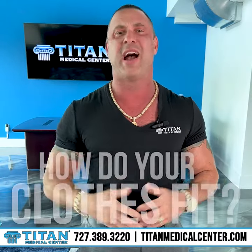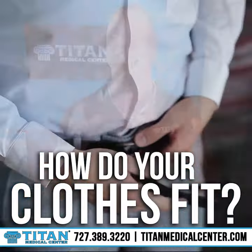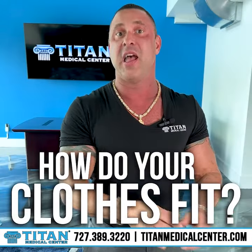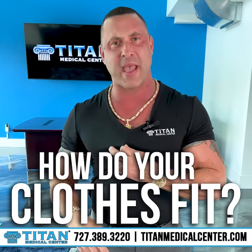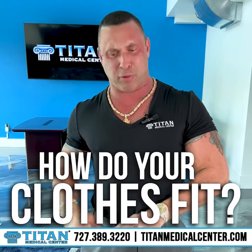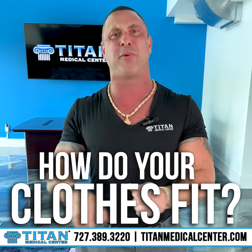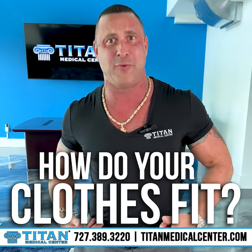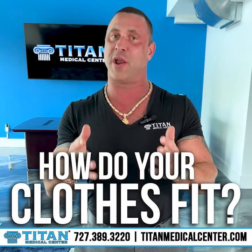Number two, how do your clothes fit? If you're wearing the exact same size clothes you wore before you started your weight loss journey, how are they fitting now? Is your shirt baggy? Are your pants pulling out? Do you need an extra couple of loops to tighten that belt buckle so your pants stay up? This is another great way to see.